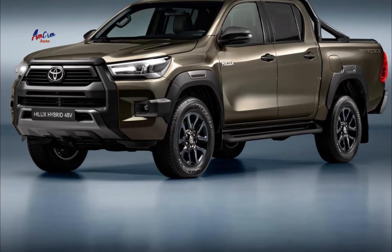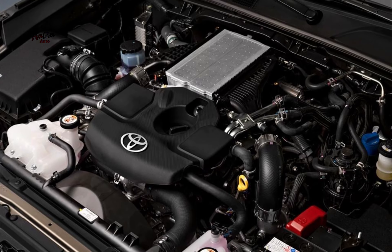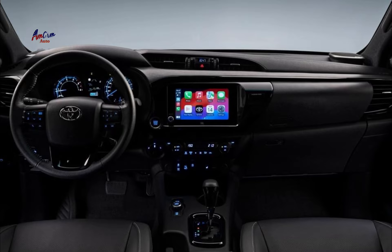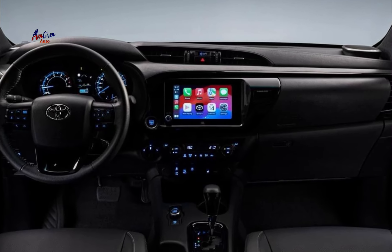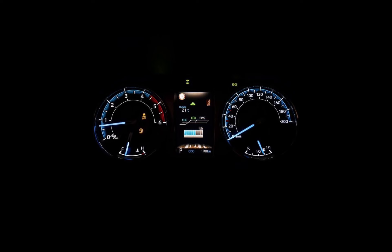The Helix Hybrid 48V is also expected to have a lower CO2 emissions rating than the previous Helix. The CO2 emissions rating for the Helix Hybrid 48V is expected to be 168 grams per kilometer, while the CO2 emissions rating for the previous Helix is 197 grams per kilometer.